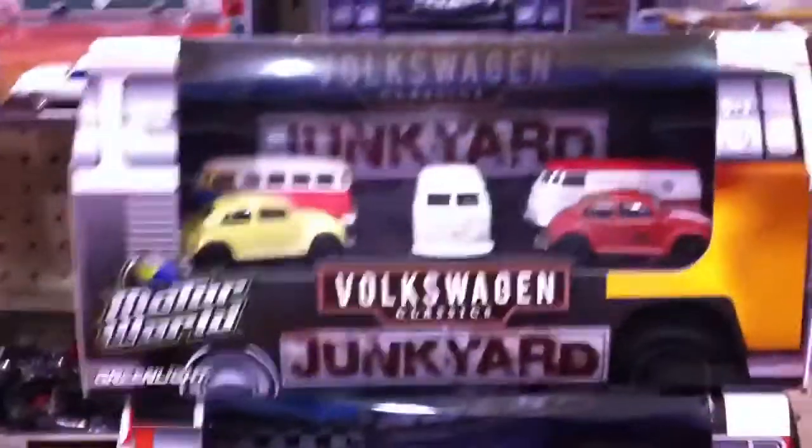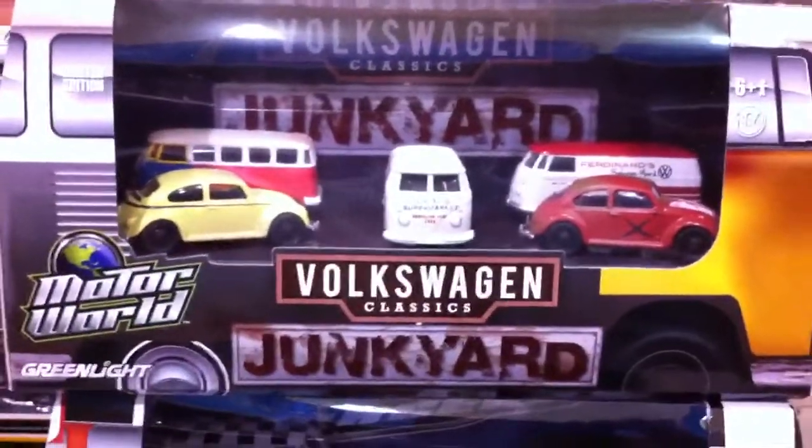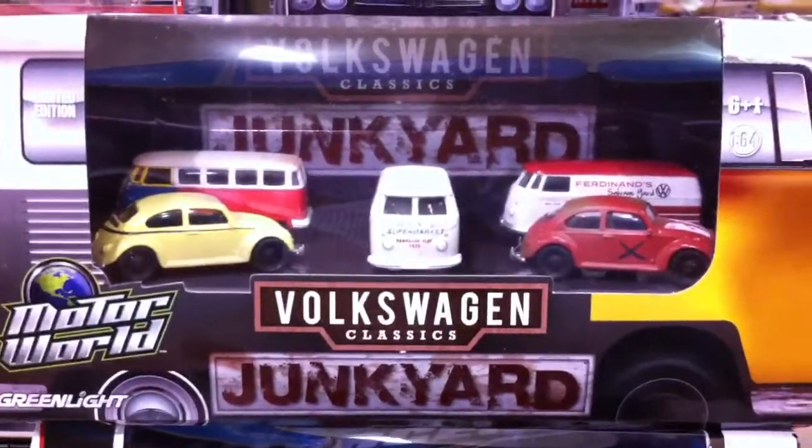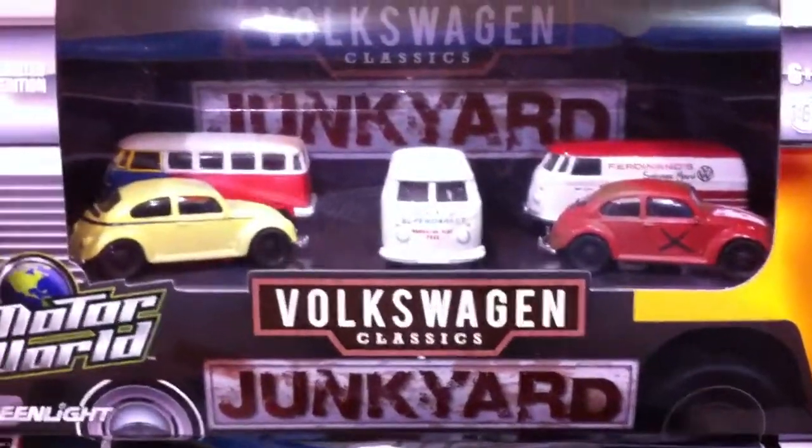A couple of other goodies right here — not too packed, but it's all good. Just wanted to show you guys that. Another quick stop at the shop. Signing off — thank you, God bless, and thanks again for watching.